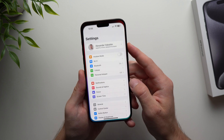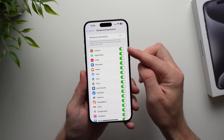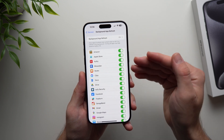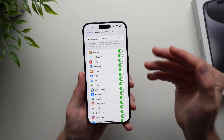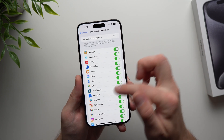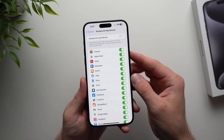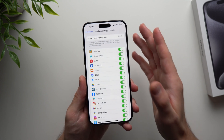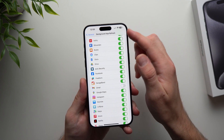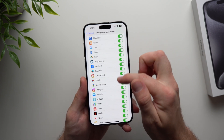For this next battery saving tip, go to phone settings, go down to General, and select Background App Refresh. By default everything in here is enabled, which allows all of these apps to run in the background and check for new data even if you're not using them. You definitely don't need all of these apps constantly refreshing and burning battery life, so go through this entire list and disable everything you don't care about. Don't worry — you will still get notifications, so if you disable something like Gmail and someone sends you an email, you will still get notified.